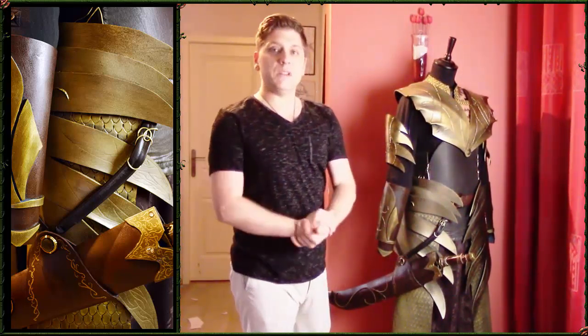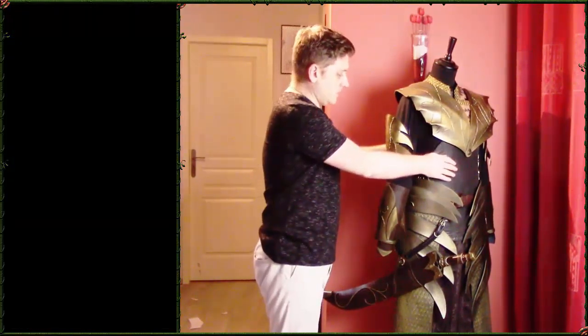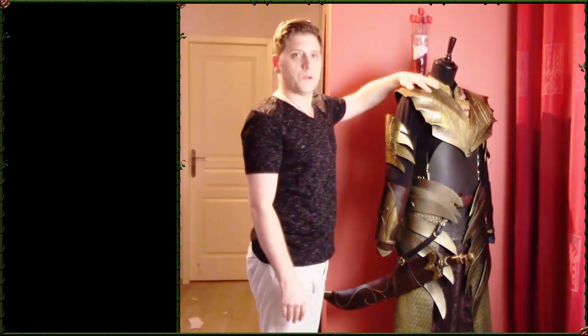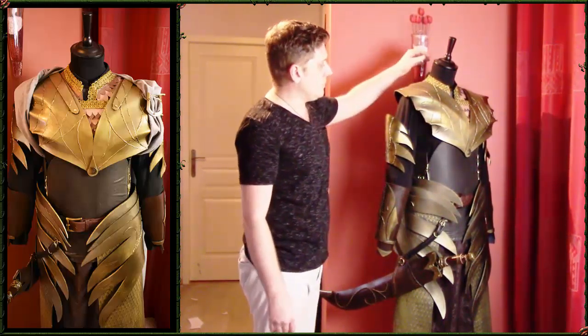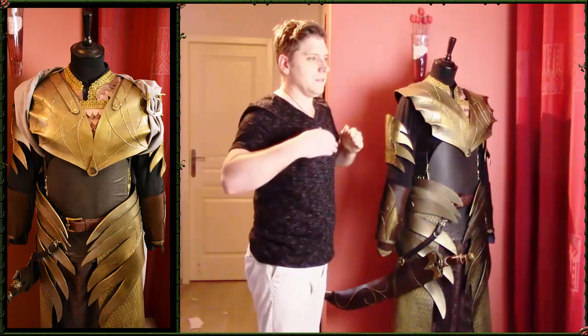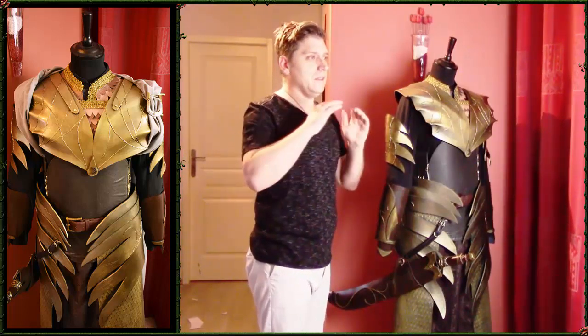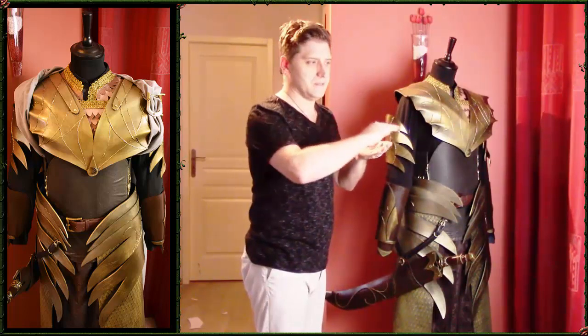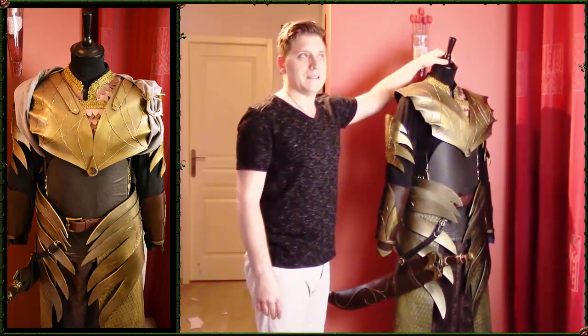L'épée a été quasiment le premier élément fini — ma première tentative. Je me disais : si l'épée est sympa, je ferai peut-être le reste. Le deuxième élément, ça a été le pectoral. Quand on regarde les photos d'Aldir, on se rend compte que son pectoral est en métal, en forme de feuille de platane ou de chêne — il y a des ramures. Il n'est pas du tout bombé, il y a des vagues. Faire des vagues avec de la mousse de 2 mm d'épaisseur, ce n'était pas évident, et il y a eu plusieurs essais.